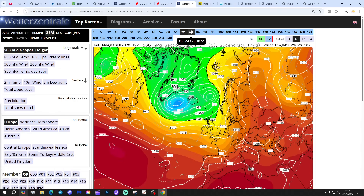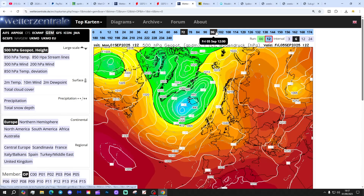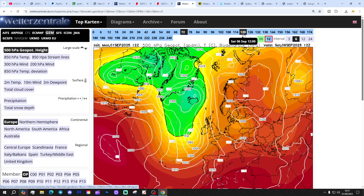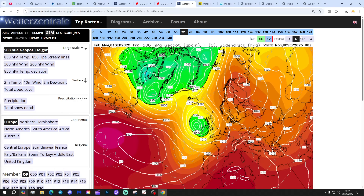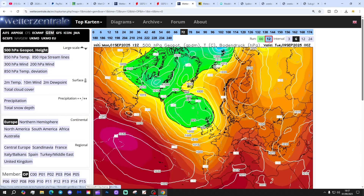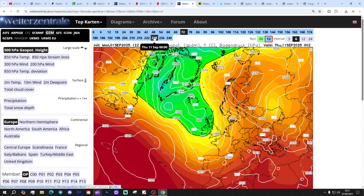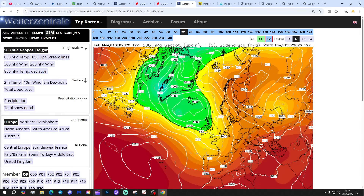The GEM model looks like this — high pressure to the east, low pressure to the west through the weekend, winds in from a southerly direction, so warm to very warm. And then beyond that, low pressure carries on coming heading up towards day 10, with low pressure bringing outbreaks of rain in from off the Atlantic. So more unsettled with the GEM compared to the GFS.